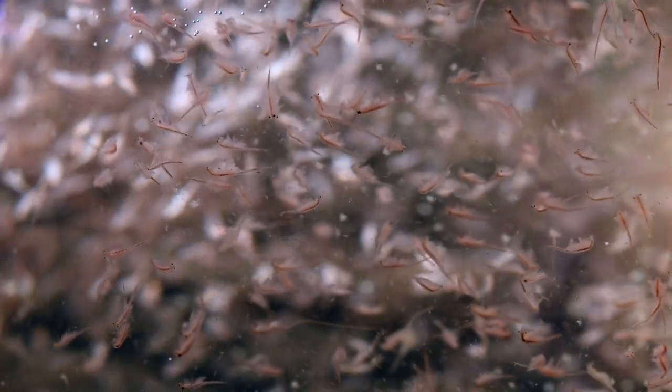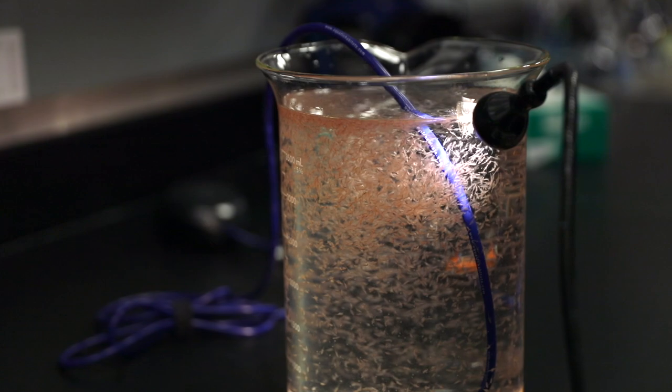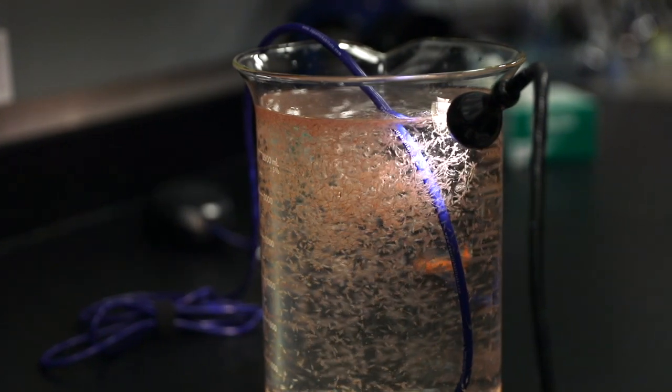One of the important consequences of this work is in how we think about the role of the ocean in global climate. Right now a lot of our climate models don't include the effect of animals. What this work suggests is that there might be a very important coupling between the animals and the ocean itself. It suggests that the effects of our pollution, of overfishing, of the acidification of the ocean might have more severe consequences than we currently appreciate. But it's going to require more research out in the field to confirm those effects.